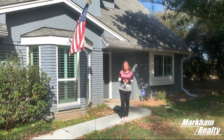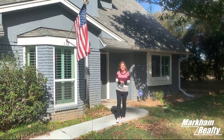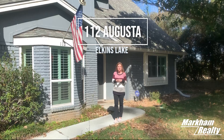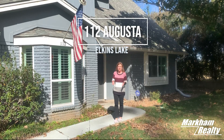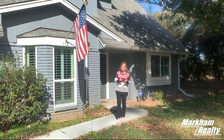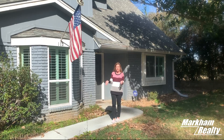Hey everybody, I'm Kathy Markham. It is a great day to be out in Elkins Lake, so I decided to bring you to 112 Augusta. Elkins has so many things to offer its residents: a 27-hole golf course, a gorgeous clubhouse, two pools, tennis courts, and so much more. So take a minute as I walk you through 112 Augusta.